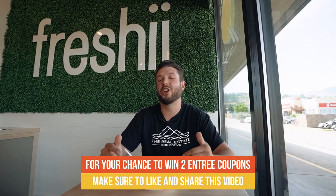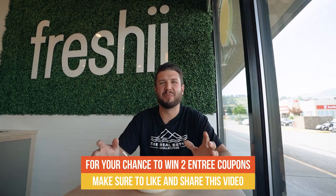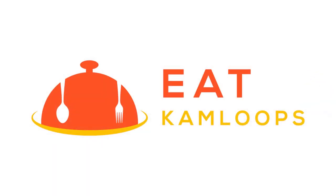Don't forget to like and share for your chance to win two entrees here at Freshie. Thanks for watching Eat Kamloops, and tune in again. You guys have to check this place out — it's called Freshie.